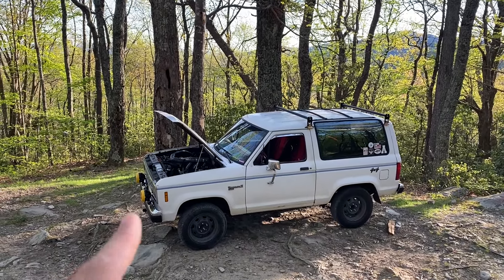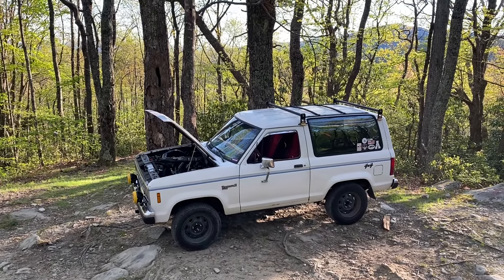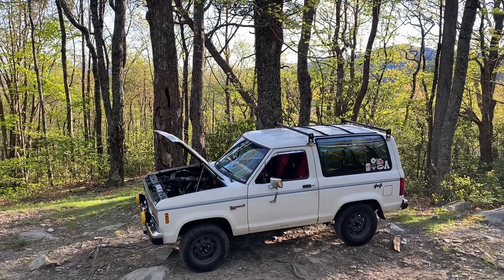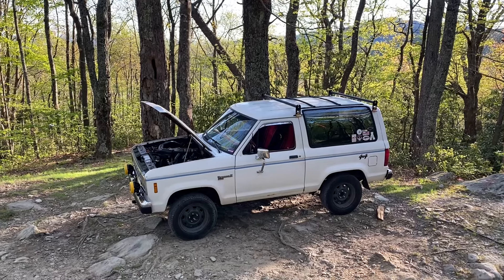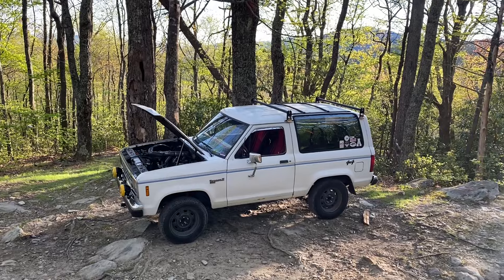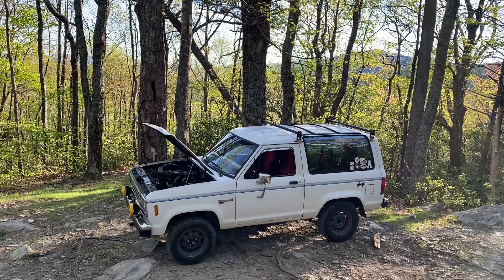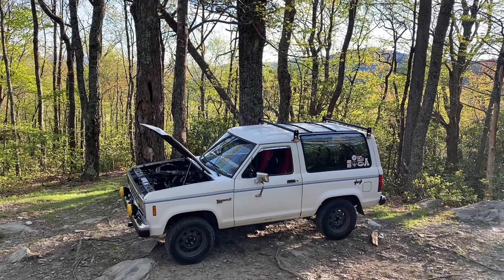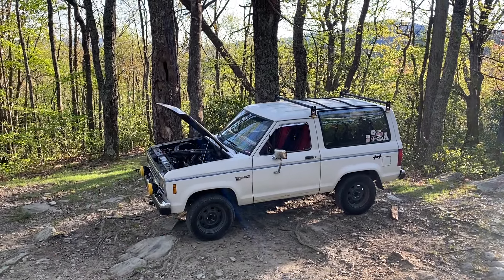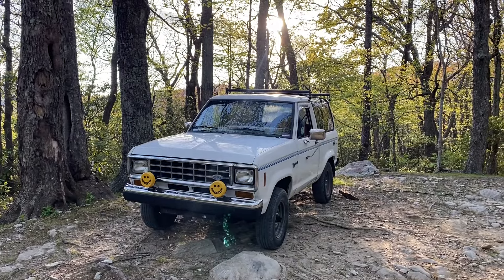On the topic of miles per gallon — this is a five-speed, which helps, and it's a little 2.9 V6 that doesn't weigh anything, so it ought to be pretty good. And it is. I check it every time I fill up — I average between 19 and 21 miles per gallon. I've never seen it below that. Keep in mind it's a five-speed and 90% of those miles are highway, so you're not stopping and going a lot — that definitely helps.